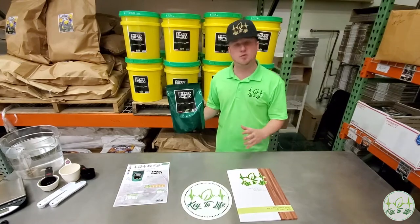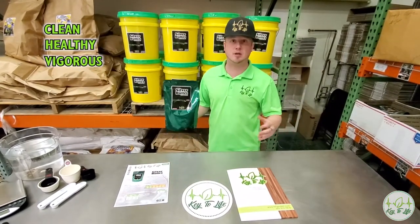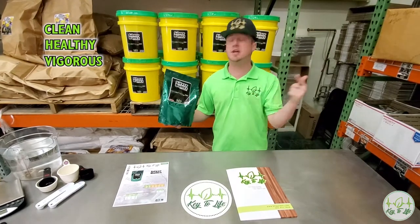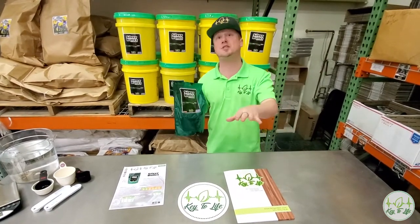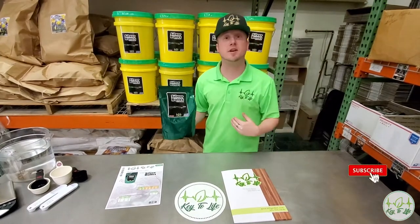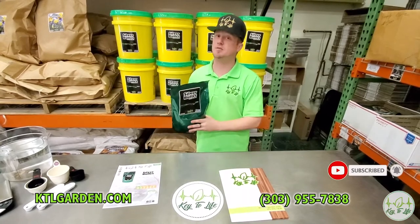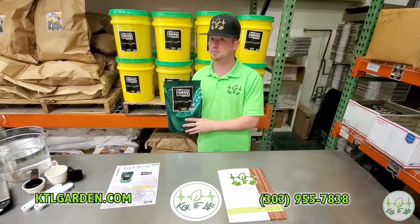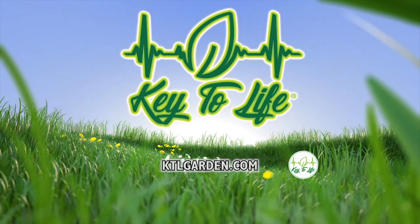Last but not least, if you want clean, healthy, vigorous clones and vegetative plants, try a full plant dunking with this stuff and watch your garden light up. If you've got questions about how to use it or how not to use it, feel free to hit us up at ktlgarden.com or 303-955-7838.